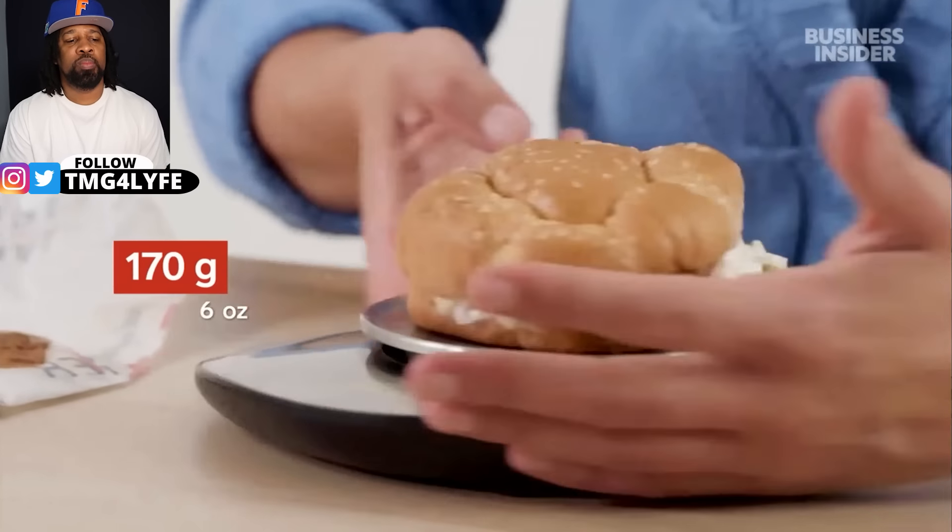The Australian original chicken sandwich comes in at 170 grams versus 261 grams for the US KFC chicken sandwich. So Australia's is 170 and ours is 261 — Australia, you guys get gouged.